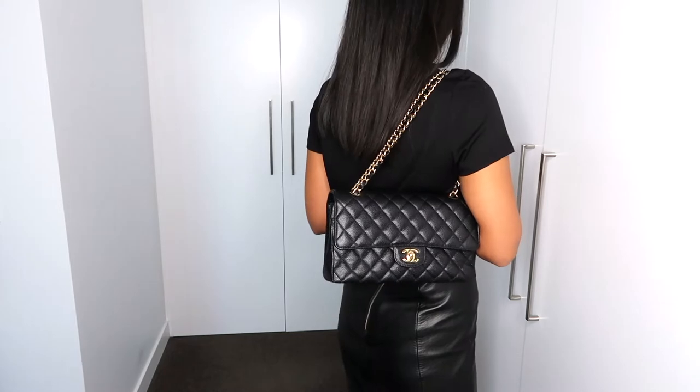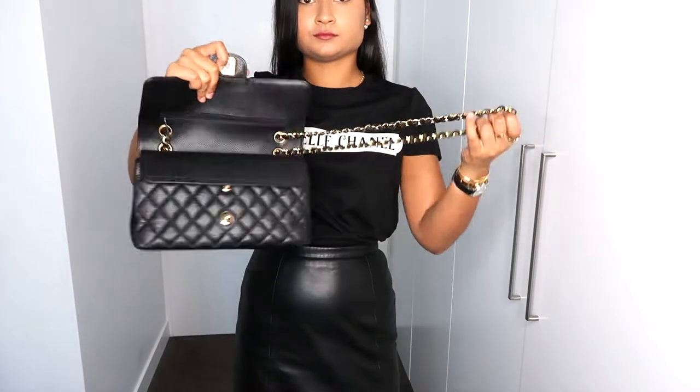This bag comes in many leather options — lambskin, grained calfskin, and exotics like snakeskin and stingray. I always wanted caviar leather because it's really durable and rigid, so it won't lose its shape as quickly as lambskin and it's less prone to scratching. I would definitely recommend grained calfskin for your first Chanel bag — you don't have to baby it as much. With lambskin, your first scratch can be really devastating, which has happened to me.